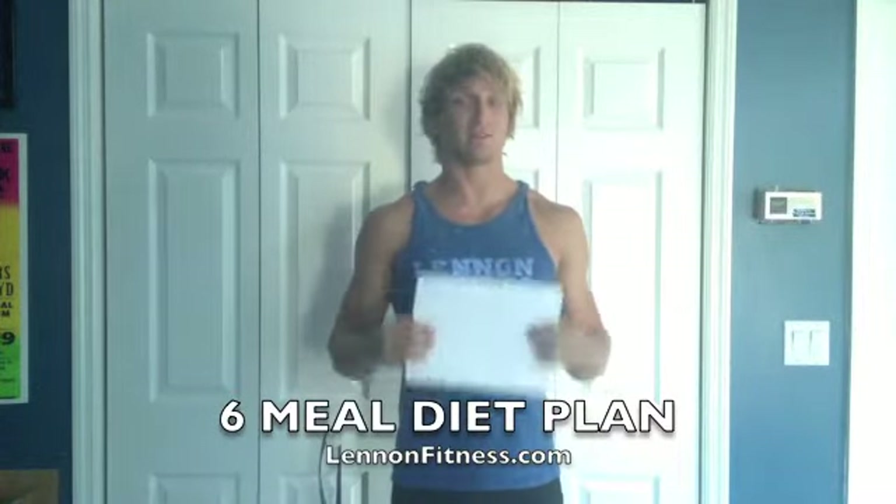How are you doing? Parker Linden from Linden Fitness here to talk about the Six Meal Plan.